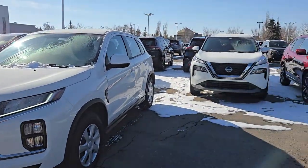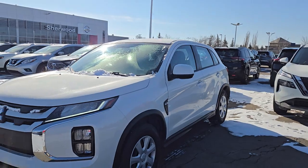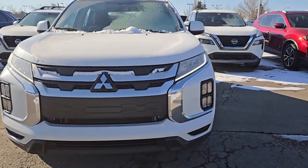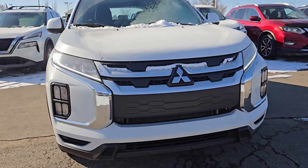Good morning, it's Harpreet from Shiv Nissan. Here's the quick overview video on this beautiful Mitsubishi RVR. That's how the body looks from the front. This one comes with LED daylight ring lights and LED headlights.